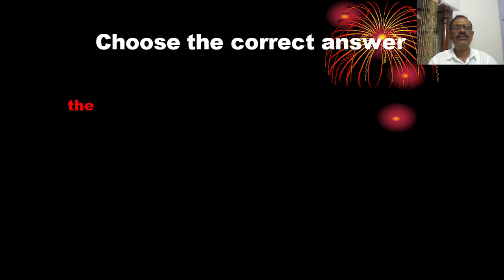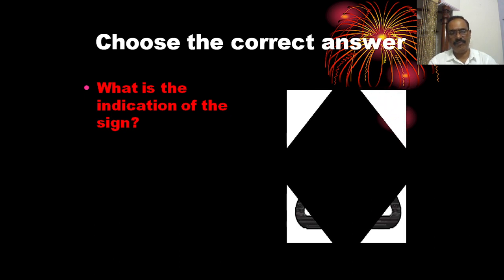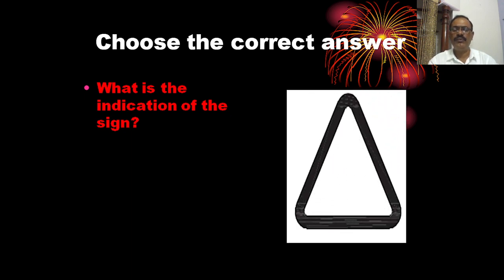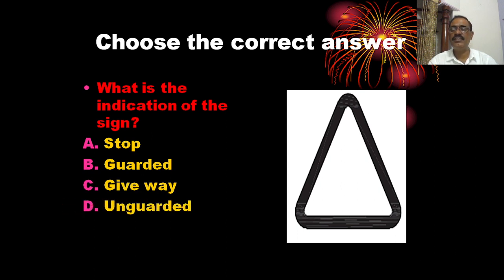Let us come to the first question: What is the indication of the sign? The triangular shape sign shown here indicates a give way or stop sign. The correct answer is A.